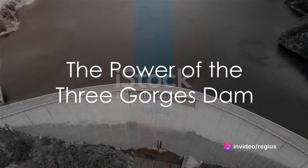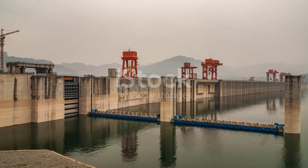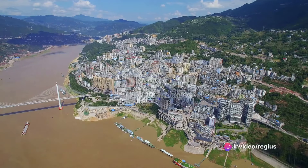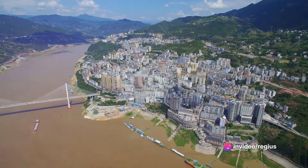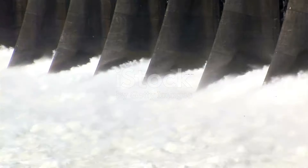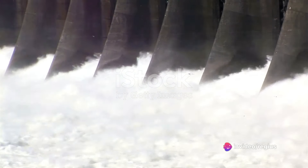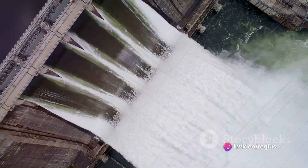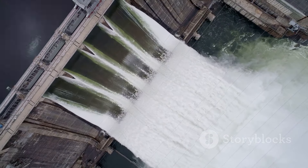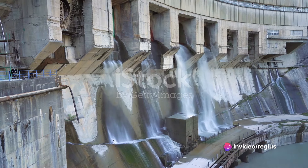The Three Gorges Dam is not just an impressive structure — it's a power behemoth. Towering at 185 meters high and spanning over 2.3 kilometers, it is home to the world's largest hydroelectric plant, capable of producing a jaw-dropping 22,500 megawatts of power. To put that in perspective, an average coal or nuclear power plant produces about 1,000 megawatts, meaning the Three Gorges Dam churns out the equivalent power of over 22 average power plants.